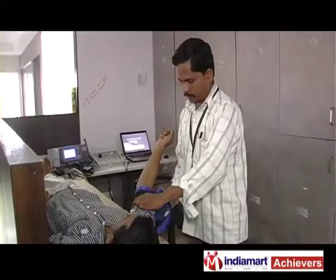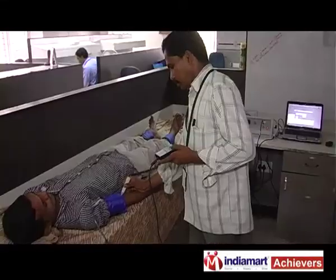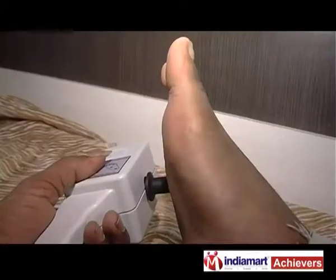Our target customers are diabetologists, cardiologists, cardiodiabetes specialists, neurologists, vascular surgeons, and podiatric surgeons. We have more than 20 products for the management of diabetes.